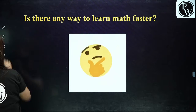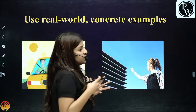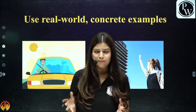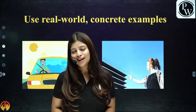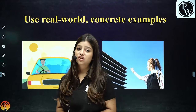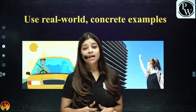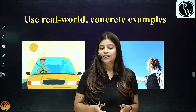The very first thing, which is really important: we are learning this concept — is this actually going to help us in our lives? There are most chapters in mathematics which are actually interlinked and related to your day-to-day life. For example, if you want to relate arithmetic progression to your day-to-day life, you can take the example of the taxi.